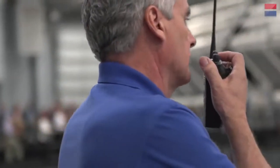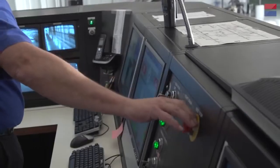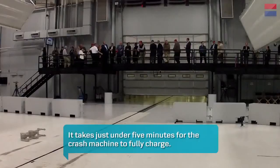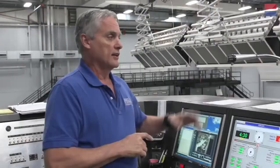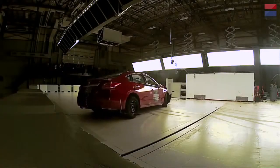Once the crash is all set up, control of the crash turns over to the tower. Up here we monitor the crash and can end it if we needed to. Once I start this, we have four minutes and thirty seconds to get everything else in line — open the doors, turn on the lights, make sure everything's correct and ready. This is the start button here; this is what actually starts the crash. The car will come down the runway and impact the barrier down there on the floor.